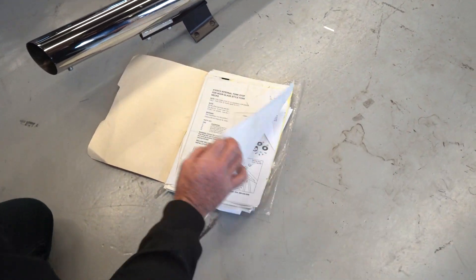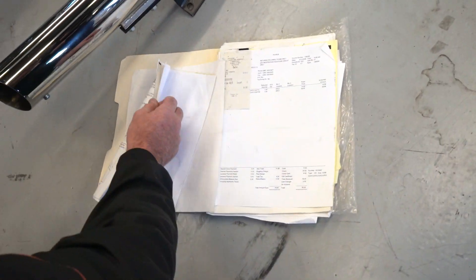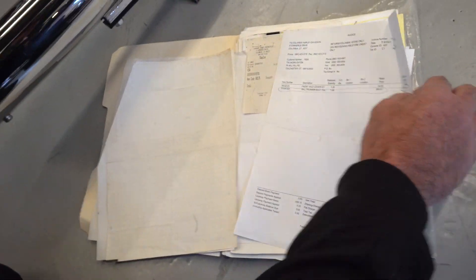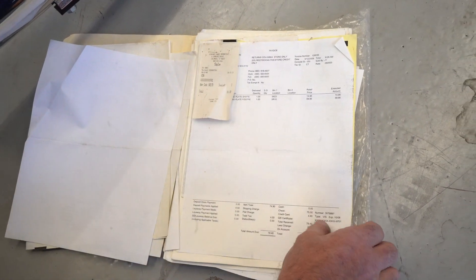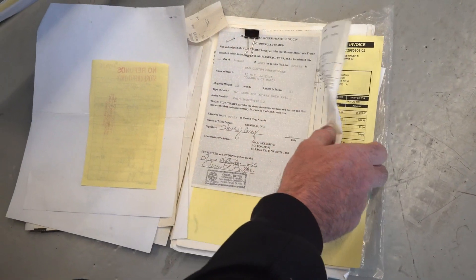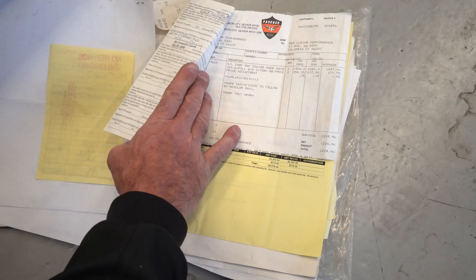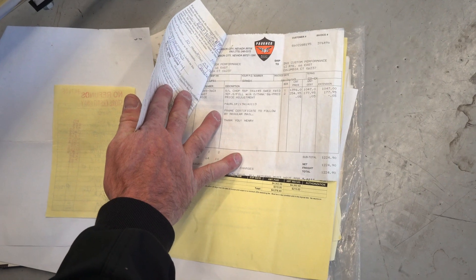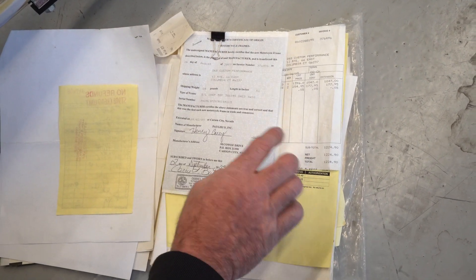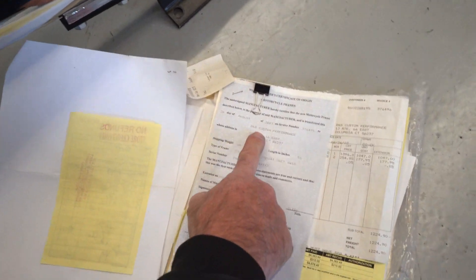You've got the rake triple tree stuff, the internal fork stop for the hourglass-style fork necks — that's the Pro One billet stuff. It's got a Rally Runner front axle cover kit, some diamond plate stuff. Here's a receipt for $1,224 for the frame. The frame was $1,224. Here's the actual manufacturer's certificate of origin for the motorcycle frame, and it's brand new — it's never been registered.